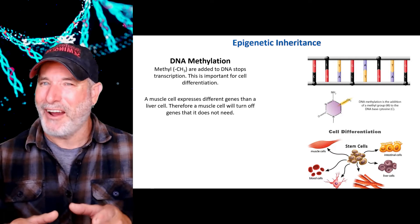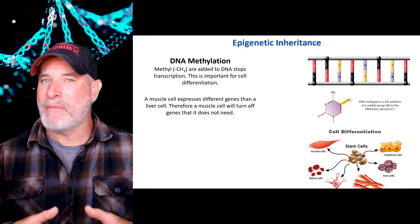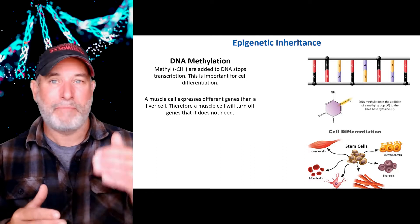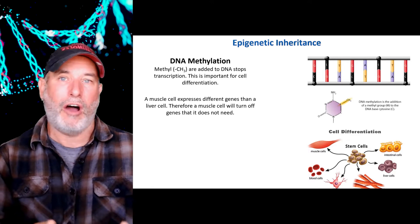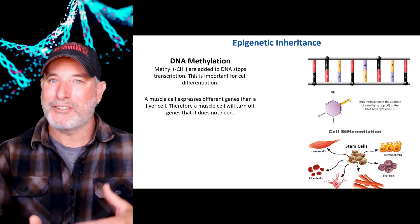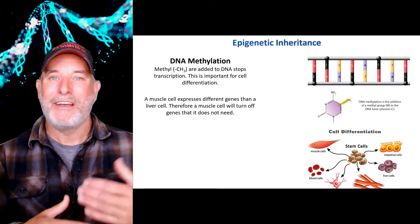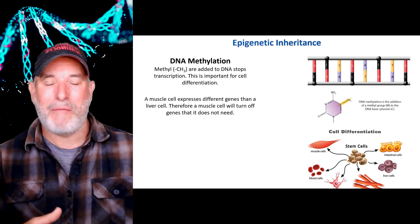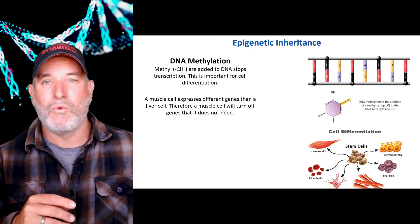Now this is inheritance. These patterns of DNA methylation are passed down from parent to daughter cells. So if I have a muscle cell and I permanently turned off the genes for alcohol dehydrogenase, when those muscle cells are dividing, they pass on that same level of epigenetic inheritance so that those genes are turned off in the daughter cells as well.